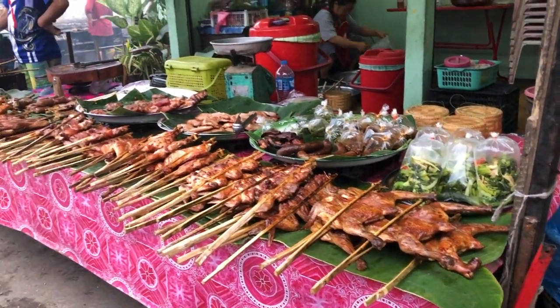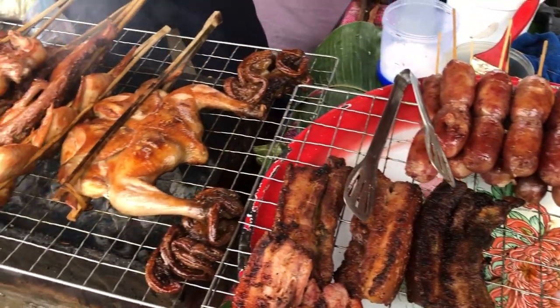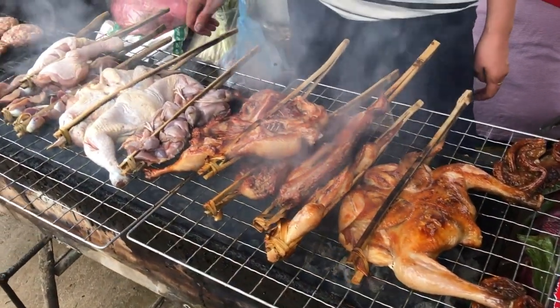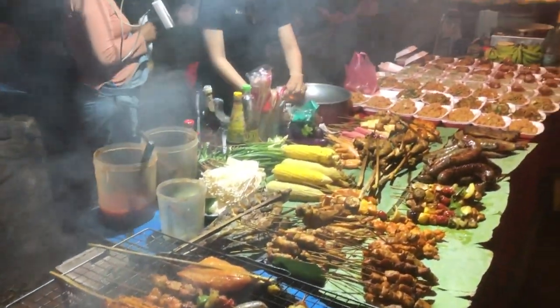Along most of the streets in Laos, you'll find all types of barbecue put on a bamboo stick. Here we have some pork belly, chicken, all types of meat. Literally, you can barbecue anything you want in Laos and they will definitely do it for you.